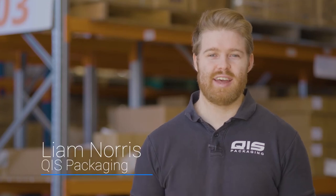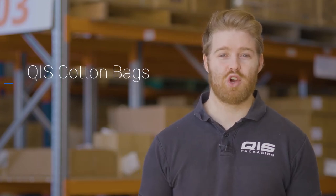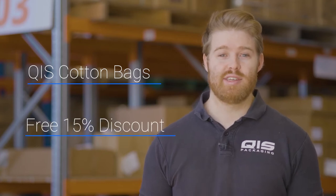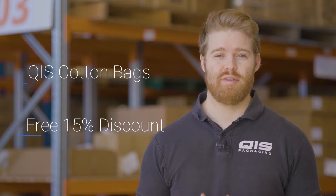Hey, I'm Liam from QIS Packaging and today I'm going to take you over our range of cotton bags and show you why you'll struggle to find anywhere else that'll beat us on price. Towards the end I'll even show you how to save a further 15% off.